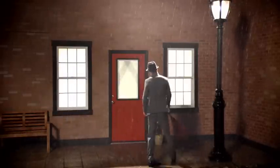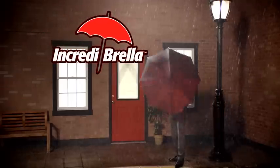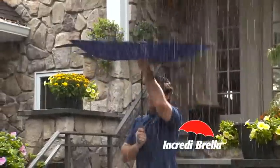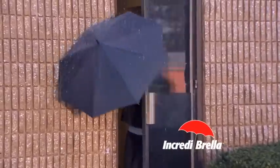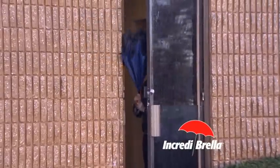But from now on, you'll be singing in the rain, because now there's the Incredibrella. It opens and closes from the inside out, so it totally changes the game. It's an easier, drier way to get in from the rain.